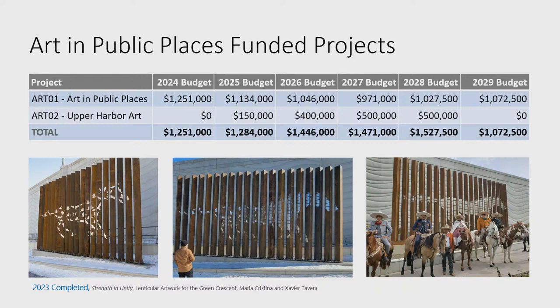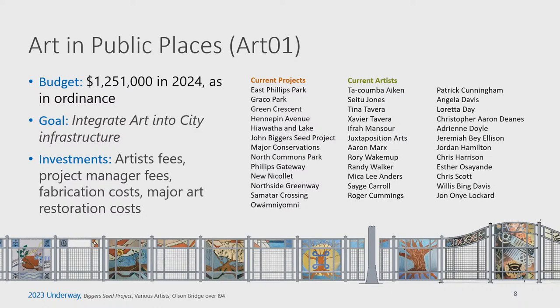The Upper Harbor project is a first for the program—never before has a specific project proposal been included in the CIP for public art. An image of a recently completed artwork on the Green Crescent by Javier and Tina Tavera, called Strength and Unity, is shown. Art in Public Places, or Art01, has a budget of $1.25 million in 2024 per ordinance. The program works where the city works, collaborating with public works, parks, and property services.